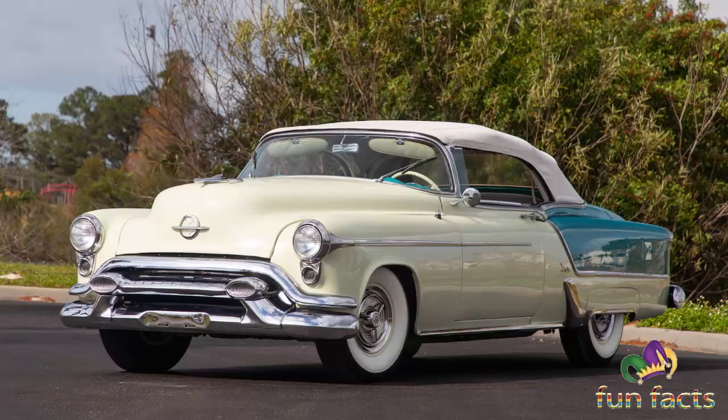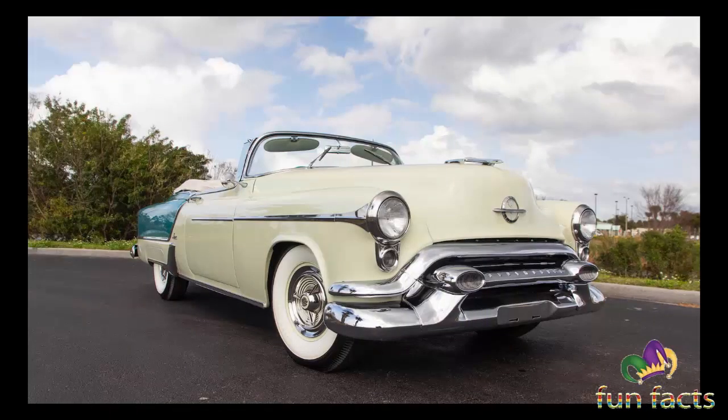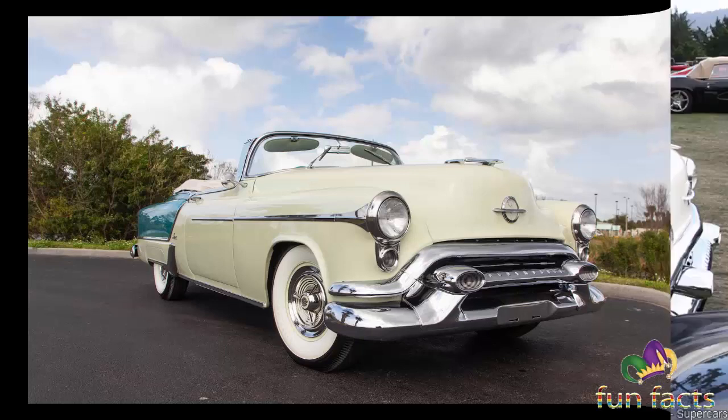The 1953 Oldsmobile Fiesta Convertible was the most expensive Oldsmobile, more than twice the price of the next most expensive model. The Fiesta was a limited edition that was only offered in 1953. Just 458 were produced.